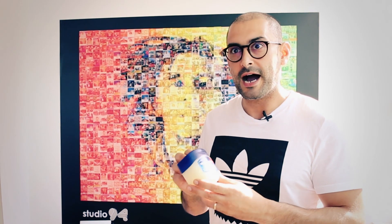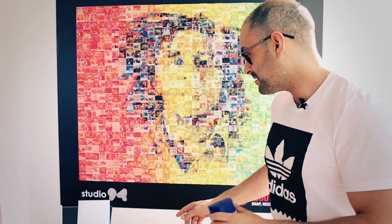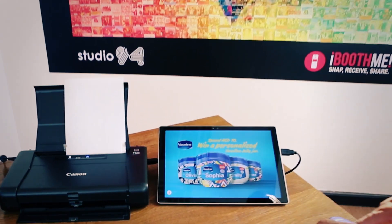Today I'm going to show you how we are going to personalize this Vaseline jar with high quality branding. This is the software that we have done for Vaseline.